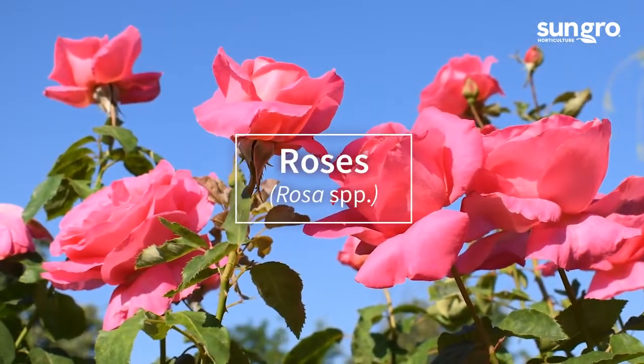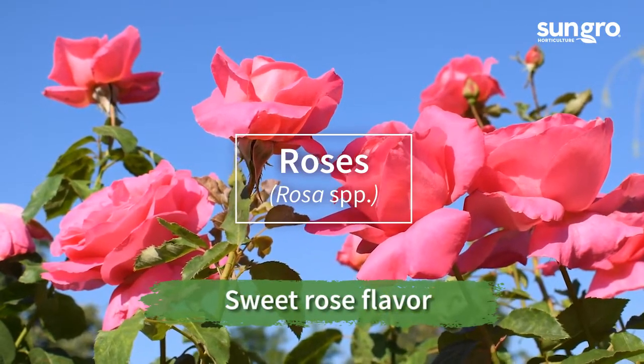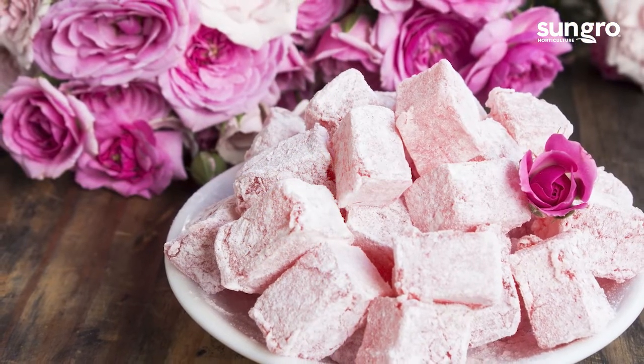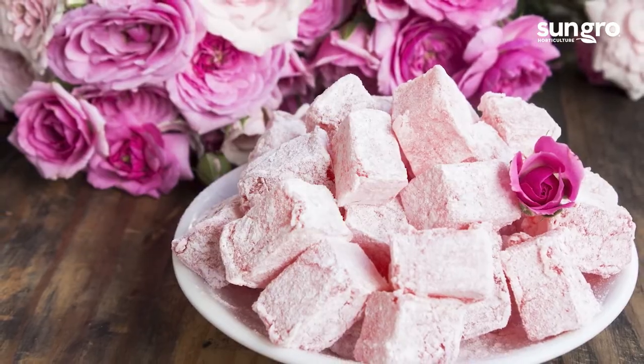Rose petals and rose water have been used to flavor pastries, desserts, and fruit salads for thousands of years. Be sure to only use untreated garden roses for cooking. The stronger the rose scent, the better the flavor.